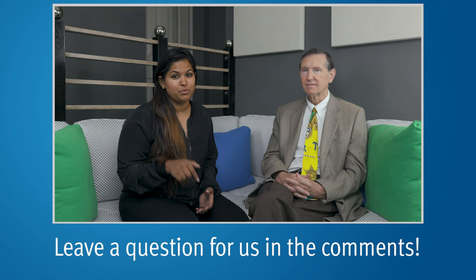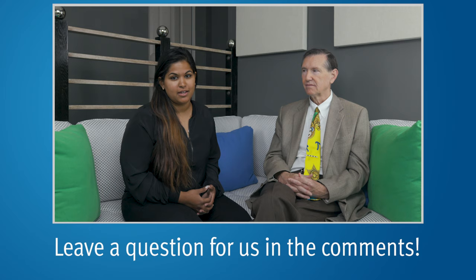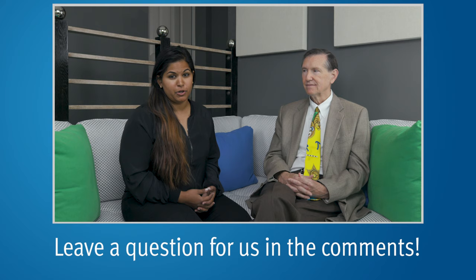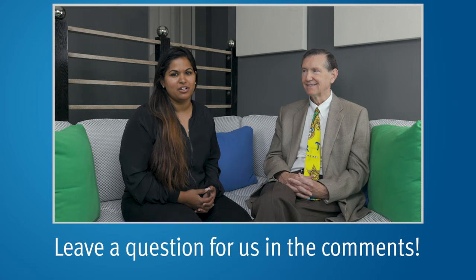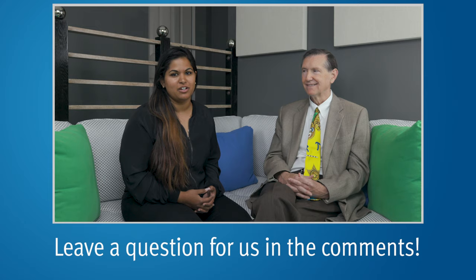If you have questions you'd like us to ask Dr. Scholz in the future, you can leave them in the YouTube comments below and we'll pick them up from there. If you have more questions to ask a person who can talk to you about your prostate cancer case as an individual, our helpline is available and you can submit your questions at PCRI.org. For more information about prostate cancer in general, visit our website, and please subscribe to our videos, like, and give us a thumbs up if you'd like to see these in the future.